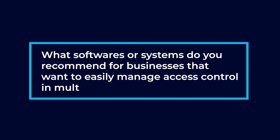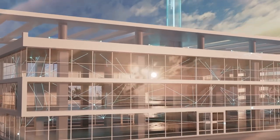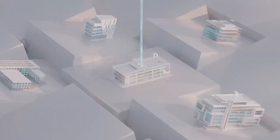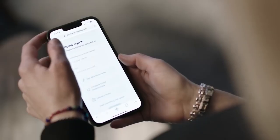What software or systems do you recommend for businesses that want to easily manage access control in multiple locations? You definitely should go cloud. Cloud makes it so that all of your systems — whether they be in Hong Kong, California, Florida, wherever they may be — you can have them all at your fingertips on one interface, via a web browser or mobile application.